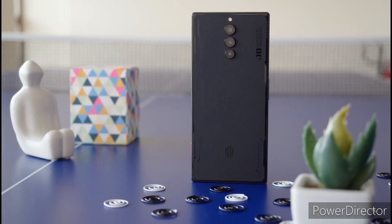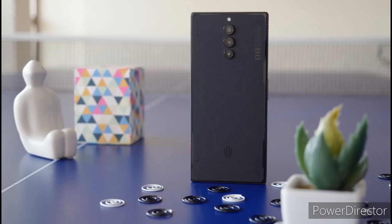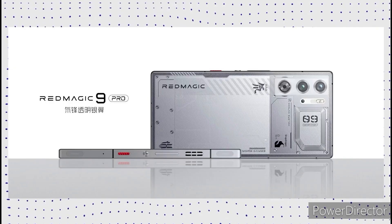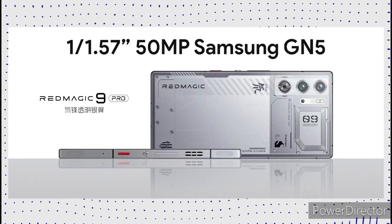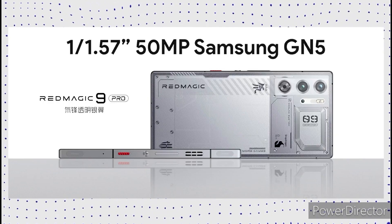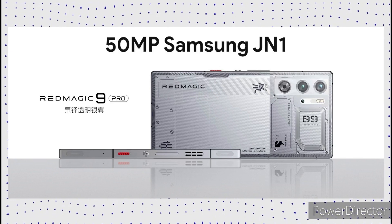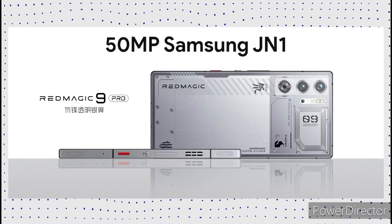Since gaming phones aren't known for their cameras, we can't expect a flagship-grade camera system on the Red Magic 9 Pro. But still, it's going to be a quite capable camera setup. It features a 50-megapixel main camera with a Samsung GN5 sensor with optical image stabilization, paired with a 50-megapixel Samsung GN1 ultrawide camera.